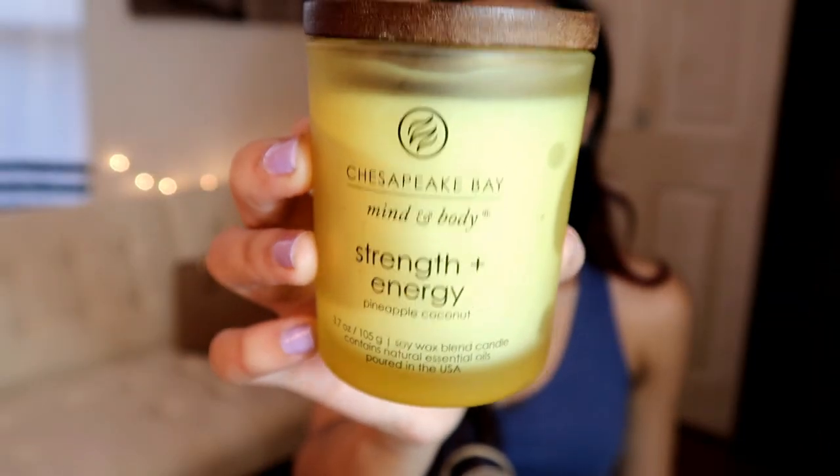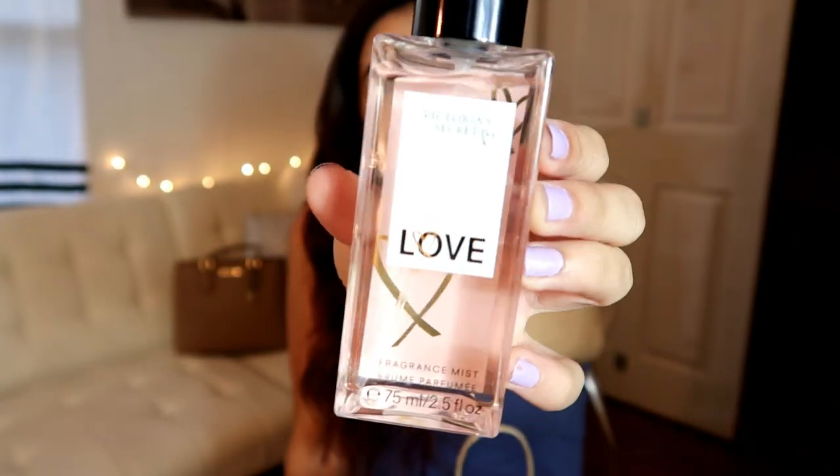She also gave us all a candle — mine was Strength and Energy by Chesapeake Bay Mind and Body. It smells really good and I love the packaging, it looks so fancy. I love the wood detail. The last thing that was in our little goodie bag was a perfume from Victoria's Secret called Love Love.